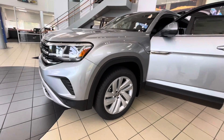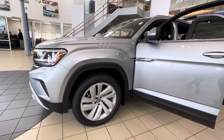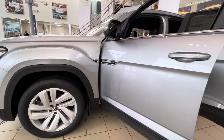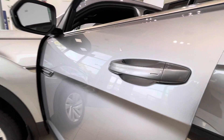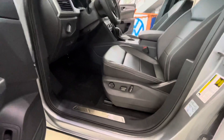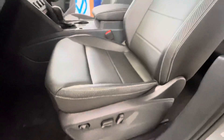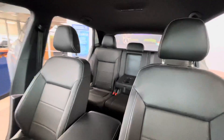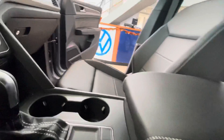When you get into the SE with Technology, you're going to get remote start, the easy access power liftgate, the Kessie system, remote keyless entry, push to start, and a power driver seat.